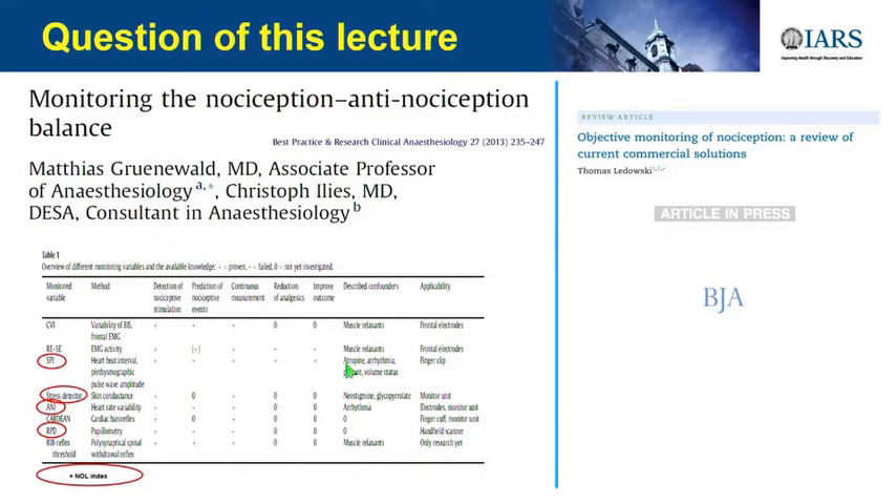We need to monitor what we do intraoperatively and how we give opioids. If we want to go to opioid-free anesthesia or opioid-low-dose anesthesia, we need to monitor the nociception. These are two review articles—one is in press and available online now, and this one is from 2013. I circled the different monitors that exist.